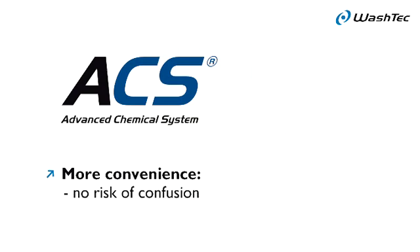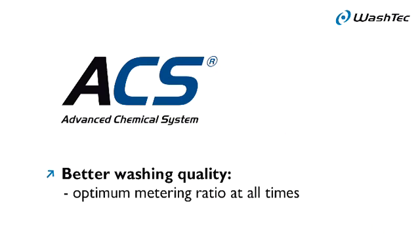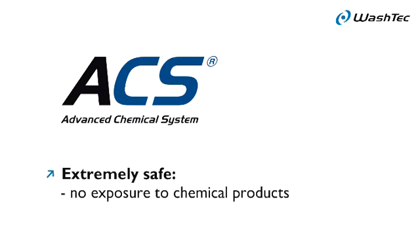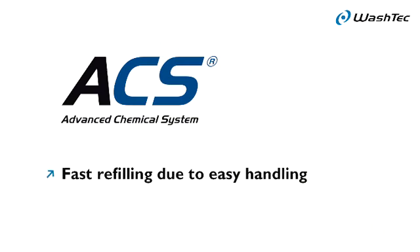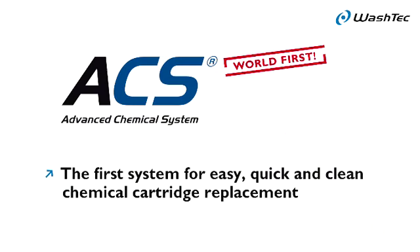ACS, the cartridge chemical system for gantry car washes: more convenience, quick and easy cartridge replacement, no risk of confusion, better washing quality, no operation possible without chemicals, optimum metering ratio at all times, extremely safe with no exposure to chemical products, and fast refilling due to easy handling. World First — ACS, Advanced Chemical System, the first system for easy, quick, and clean chemical cartridge replacement.